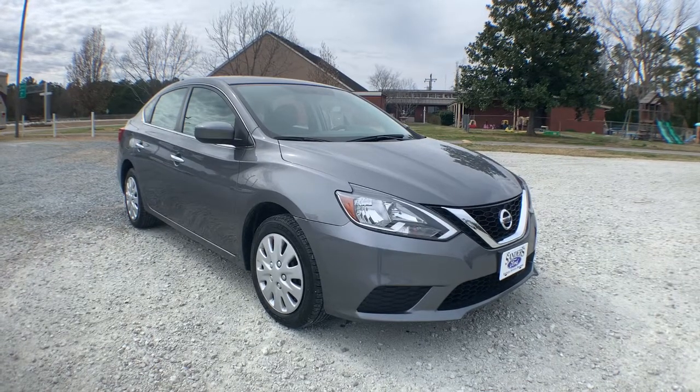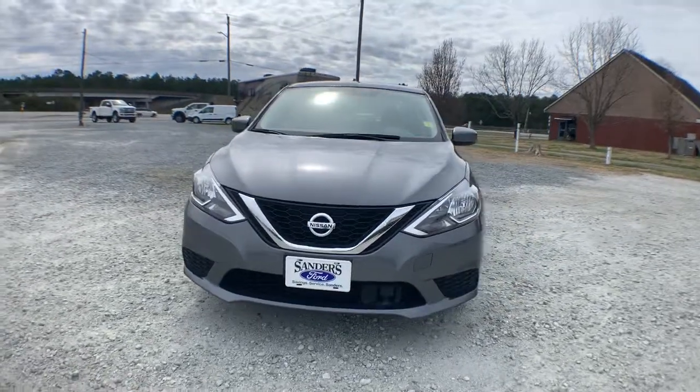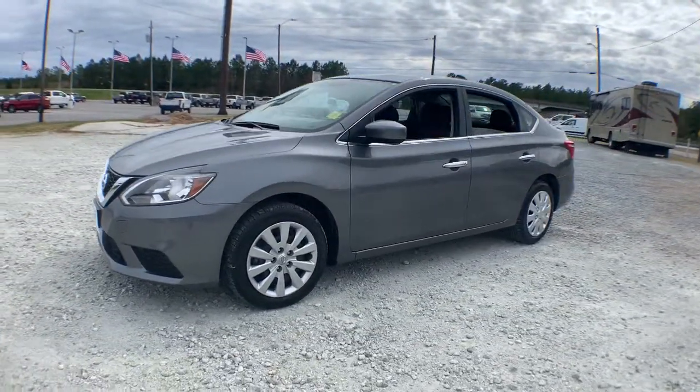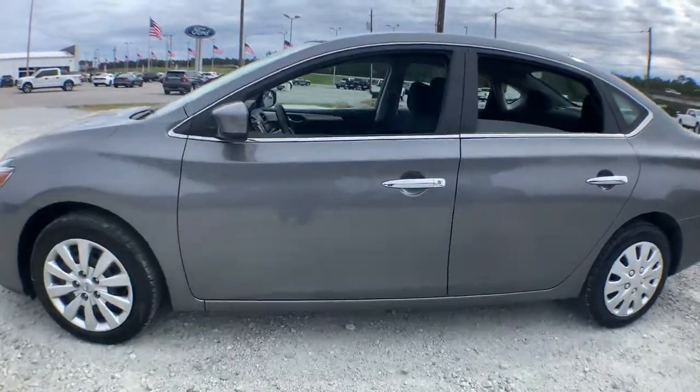Get into a car with value. 2019 Nissan Sentra. With less than 45,000 miles on the odometer, this vehicle stands out from the rest. Comfort, convenience, safety, and fun are all yours in the sleek and spirited Sentra.